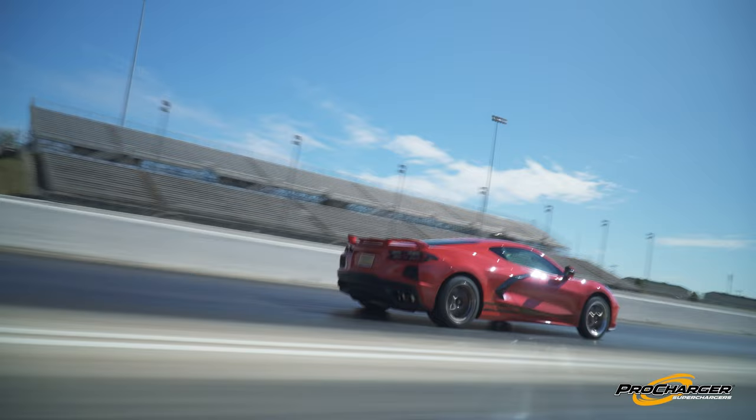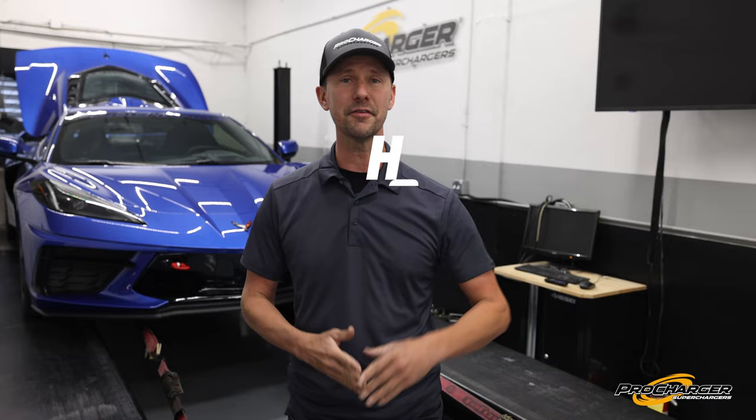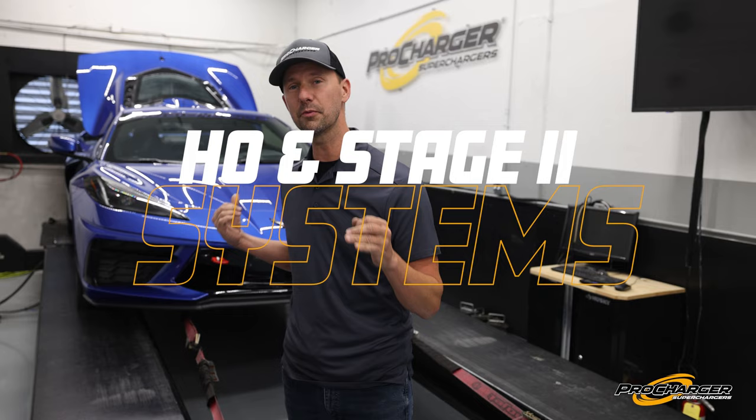Last year, ProCharger announced the shipment of the HO Tuner Kit Plus systems, and we have enjoyed watching customers rock these things all over the US having a blast with them. But the engineers didn't stop there. They kept working in the background doing track rentals and hundreds and hundreds of R&D hours on both of these dynos to get to where we are today. That is the huge announcement: we now have an HO system and a Stage 2 system, both rocking fully calibrated PCMs on board.